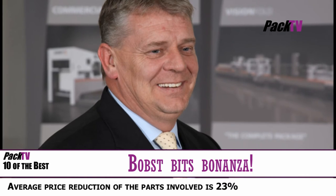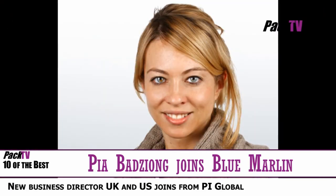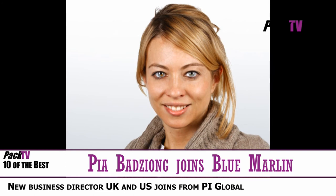That's Neil Jones, Managing Director of Bobst Group UK and Ireland, and this is Pia Badzoing, who is the new Business Development Director for the UK and US for Blue Marlin.